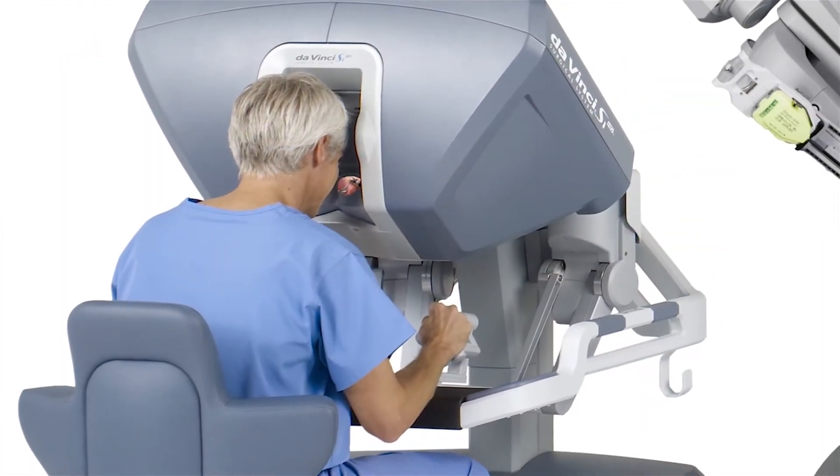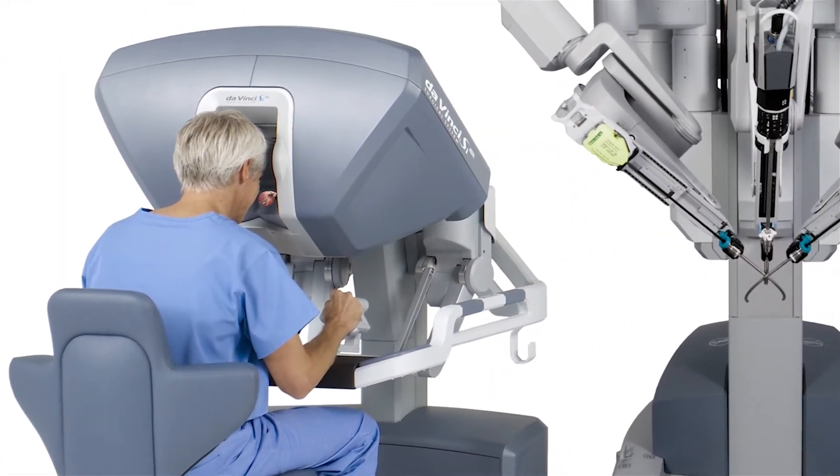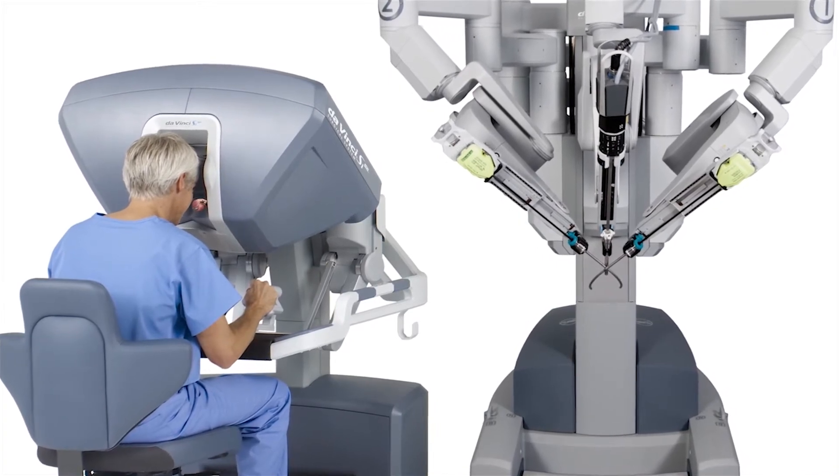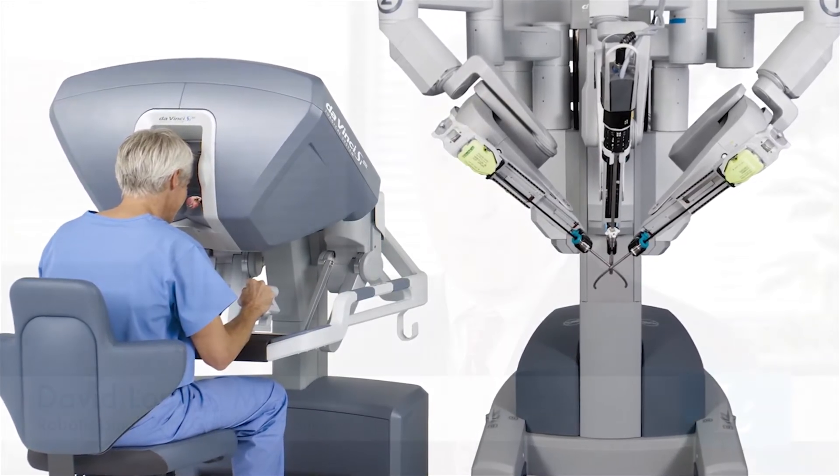I'm Dr. David Lurie. In this video, I'm going to be discussing a major breakthrough in surgery. This procedure, da Vinci robotic single-site cholecystectomy or gallbladder surgery, is a major advance in the evolution of surgery.